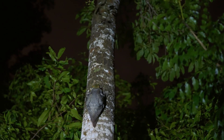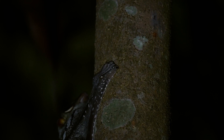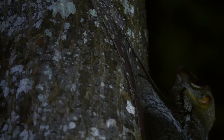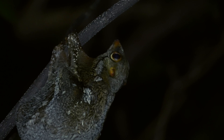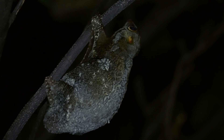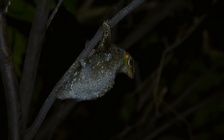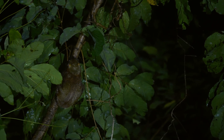Kolugos live their entire lives up in the treetops. With specialized claws, they cling effortlessly onto tree bark, their fur pattern giving them excellent natural camouflage against predators. Male and female kolugos tend to look slightly different — this is known as sexual dimorphism. Females tend to have a greyish-white coat, while males are a reddish-brown.